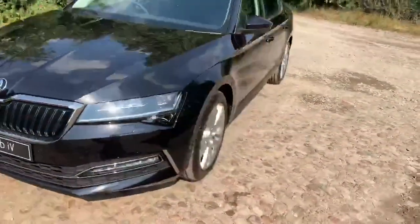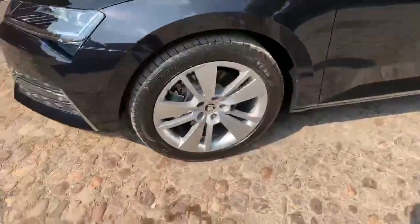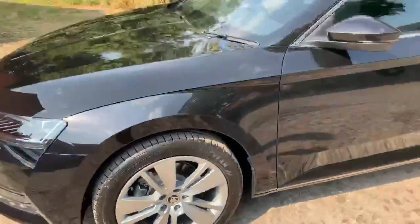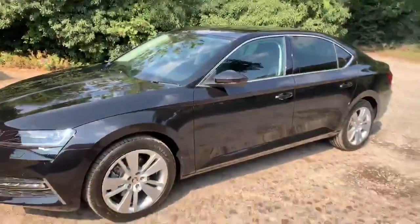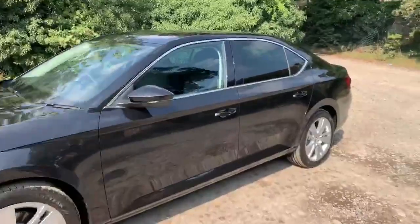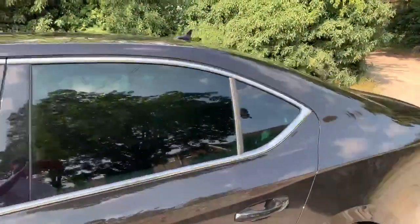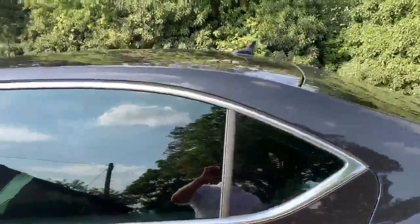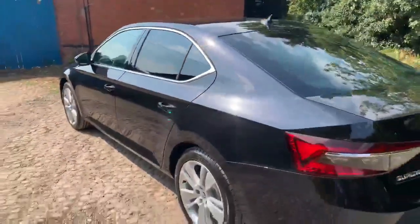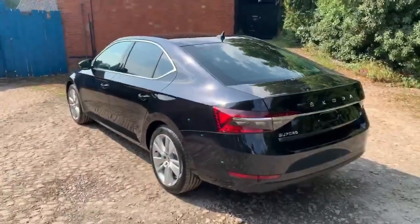As we come around to the side of the car now, you've got tinted windows at the rear. Also, you'll have your ambient lighting on the rear as well.